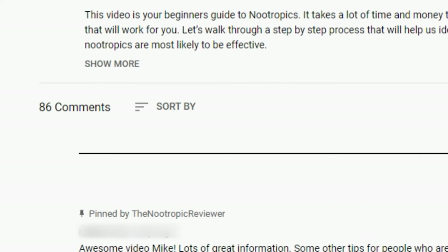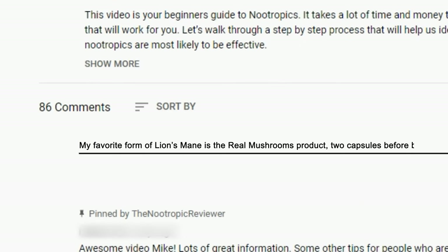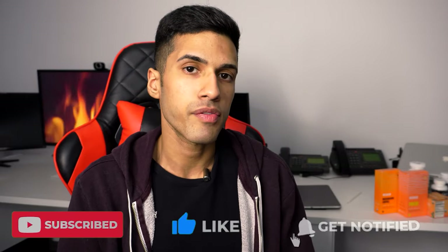Comment in the description box with your personal favorite form of lion's mane. The lion's mane 8 to 1 mushroom extract by Nootropics Depot is by far my favorite — I'm not sponsored, but I absolutely love this stuff. Consider subscribing if you got value from this video, and I will look forward to seeing you all next time.